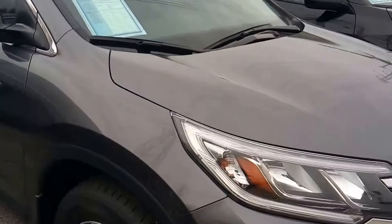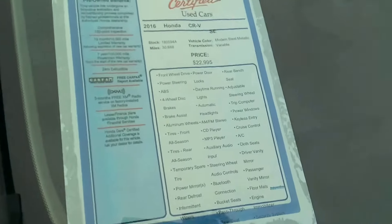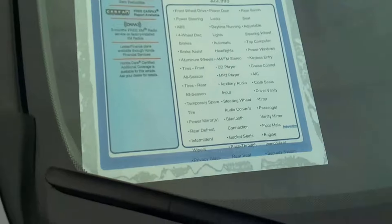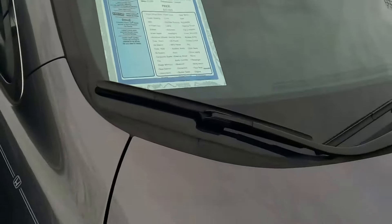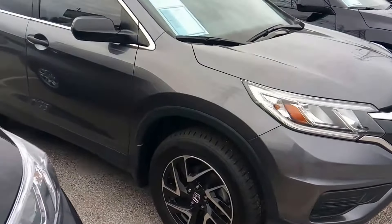Here we have another 2016 SE, sticker priced at $22,995. 30,688 are the miles. Pure priced at $19,269.